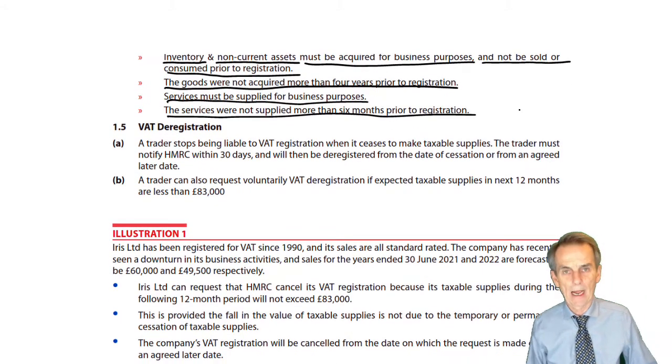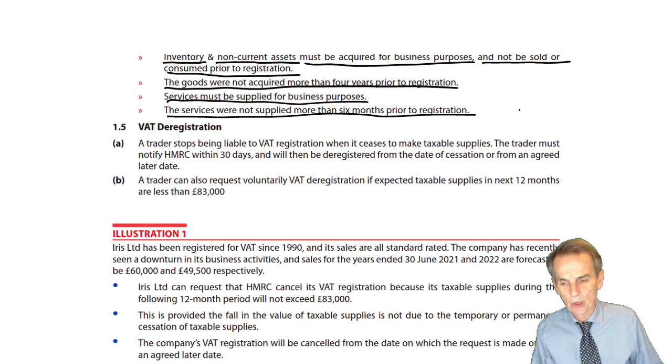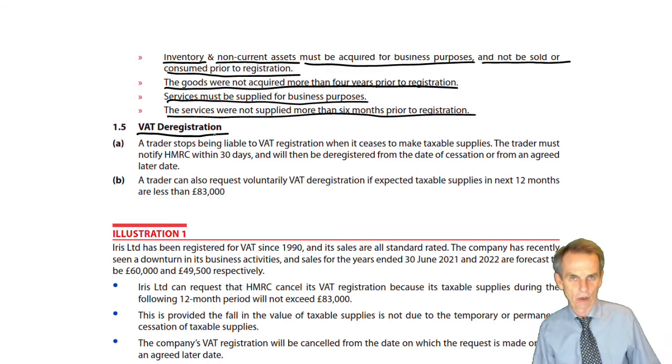Now that sorts out what happens when we first register for VAT. But of course there may come a time when we either cease to trade or our levels of taxable supplies drop below the VAT registration limit. So that brings us into considering the point at which deregistration may or will occur.